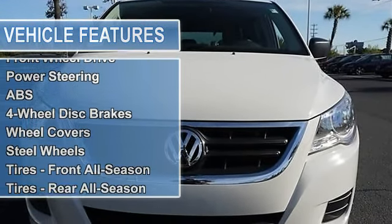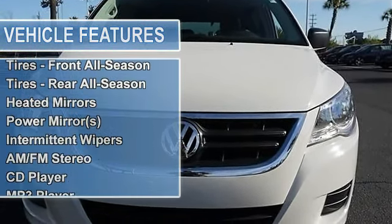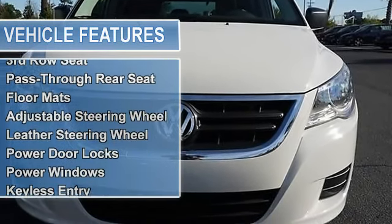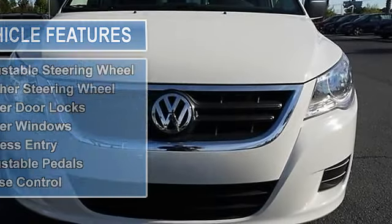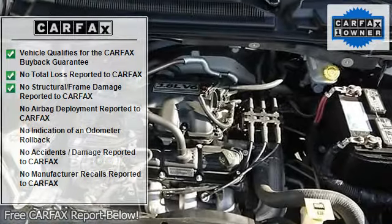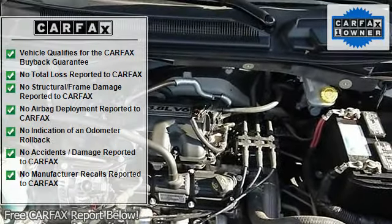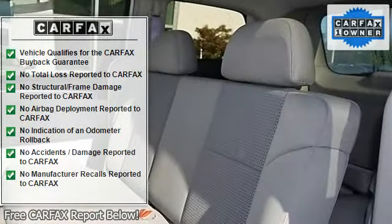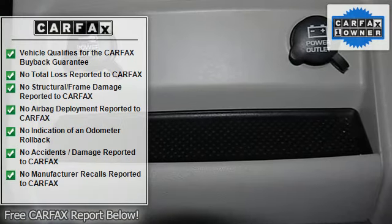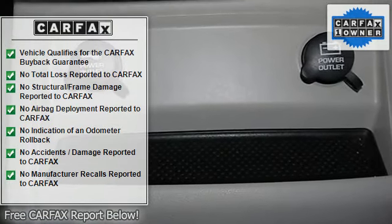Every certified pre-owned Volkswagen comes with a two-year or 24,000 mile, whichever comes first, bumper-to-bumper limited warranty. Plus, you keep the balance of any limited warranties already on your certified pre-owned Volkswagen — meaning during that time, pretty much everything is covered except light bulbs, tires, and oil changes.